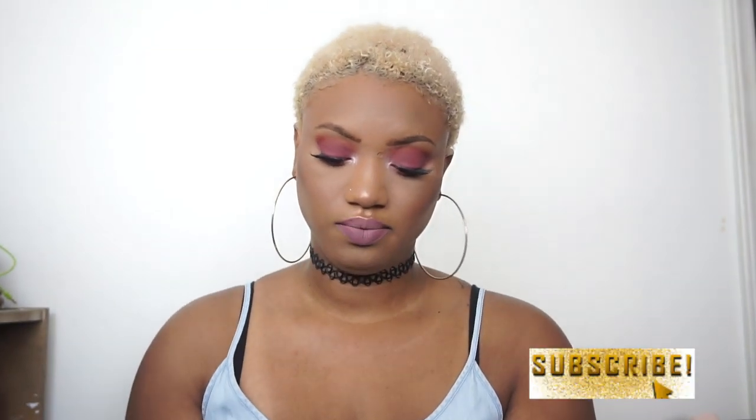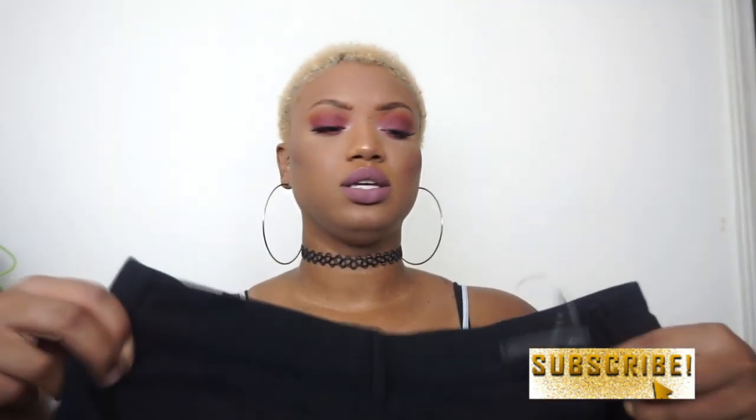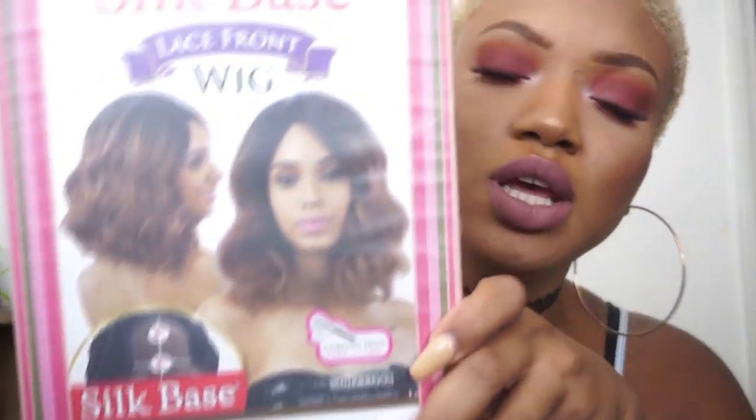I got this wig in the mail — I'm going to do a full review on it so I won't say too much. It's by Freetress Equal, a silk-based lace front wig in color 1B, style Trixie. Stay tuned for a separate video on this.